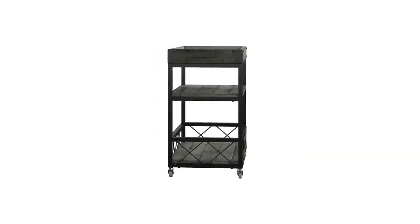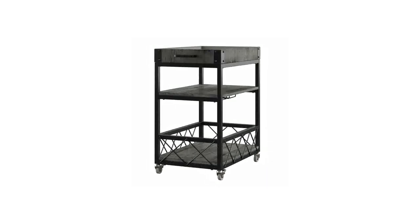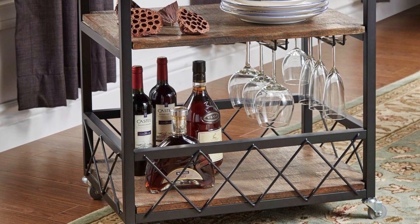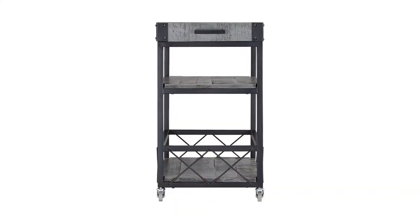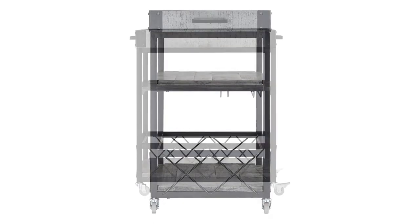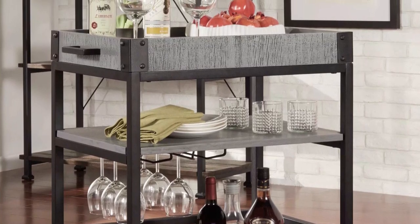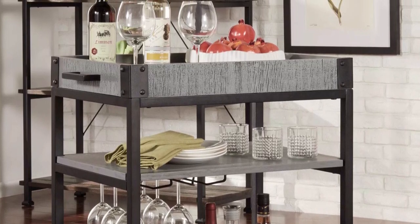It also comes with an underside stemware rack that can hold seven wine or martini glasses, allowing you to serve drinks without having to run back and forth. Design-wise, the Ronet Bar Cart has a rustic yet relaxed feel, giving it a timeless heirloom quality to be passed down through the generations. The exposed rivet details highlight the beauty of the black steel stands and gray wooden shelves. The minimalist design and smooth wheels make it easy to maneuver across the floor, no matter how many martinis you may have had.